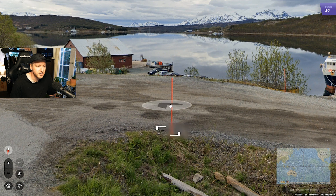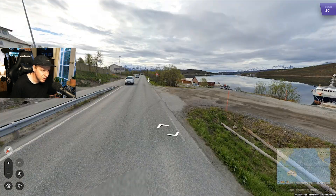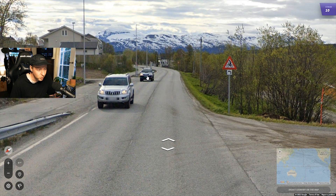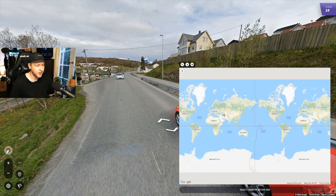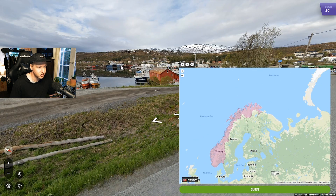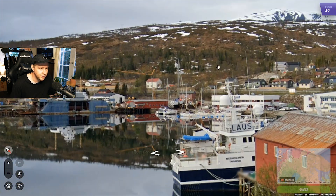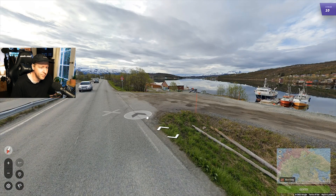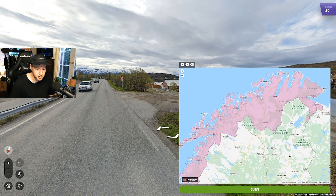This snow pole with the white strip in the middle is going to be Norway. You do get similar ones in Sweden, but the Finnish one has the white strip at the top. If you see it in the middle, you're probably in Norway or Sweden, and then you can determine it's Norway from the white speed sign. We also have the green plate and long dashes, both of which you get in Norway. The short, spread-out trees suggest we're far north, where the climate is harsher.